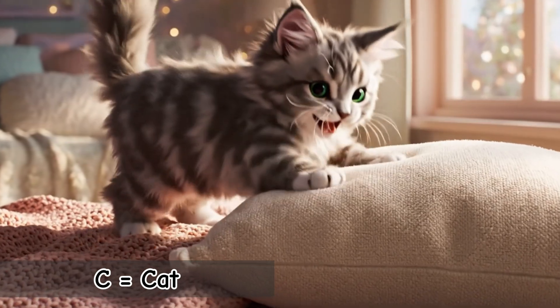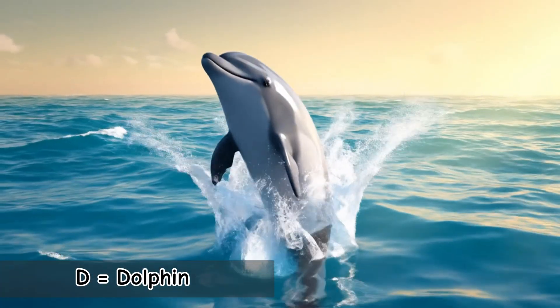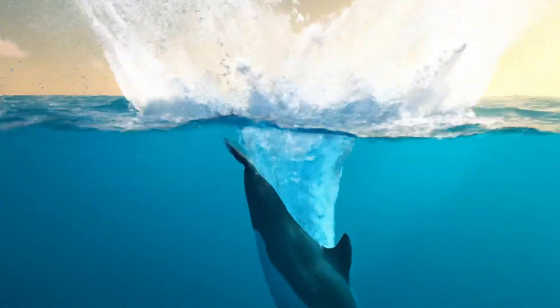C is for Cat. Curious, playful, and quick on their paws. Cats can jump up to six times their height. D is for Dolphin. Friendly, fast, and very smart. Dolphins talk to each other using clicks and whistles.